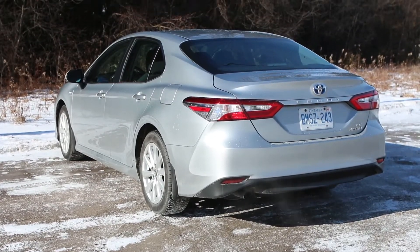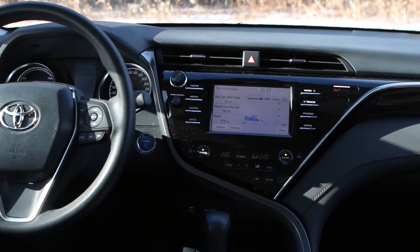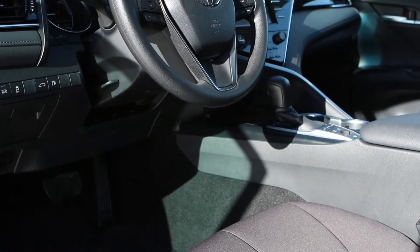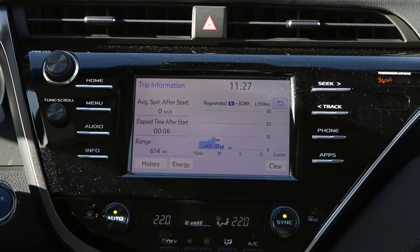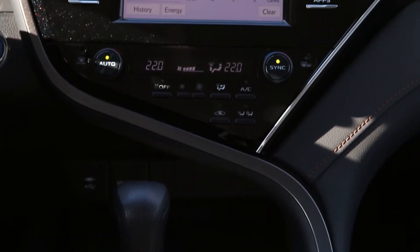Toyota has upgraded the infotainment system. You get dual-zone automatic climate control, heated front seats, a 4.2-inch multi-information display, steering wheel-mounted audio system and multi-information display controls, and a lot of other features.